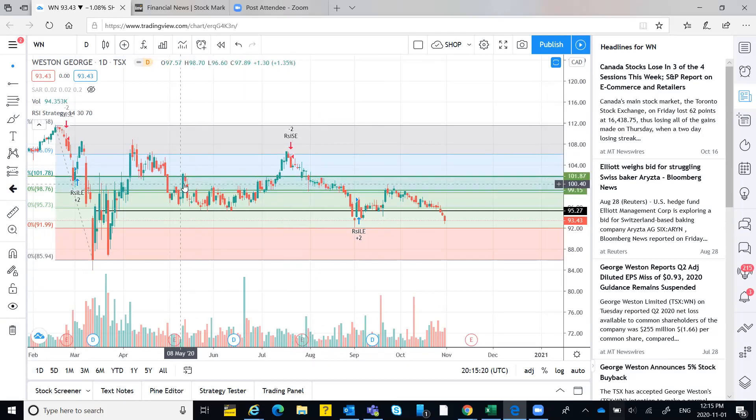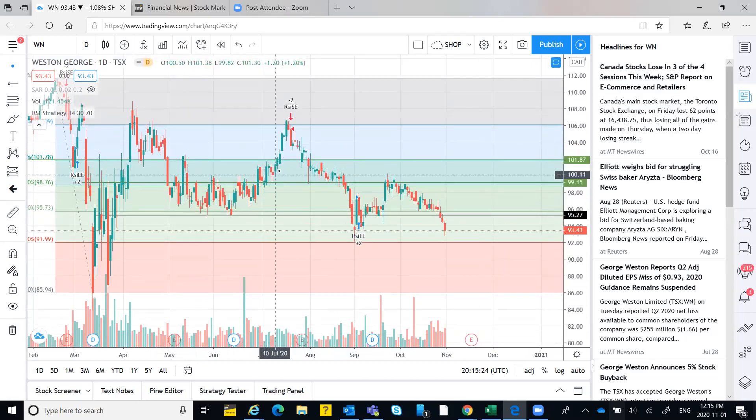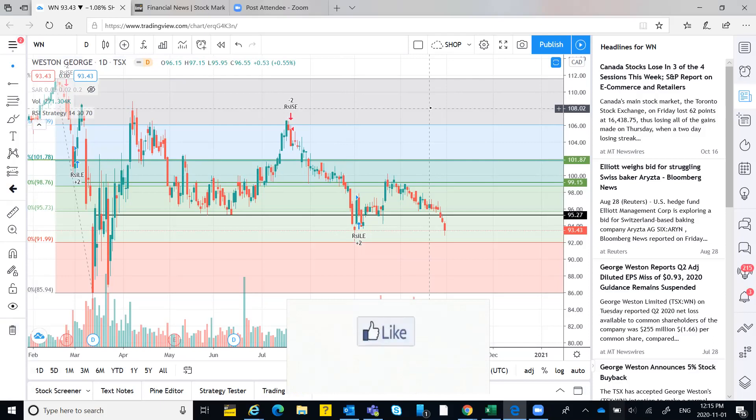For example, this level here has been touched by three to four candles — it's acting as support. Resistance is the opposite: it acts as a ceiling beyond which price cannot go, tested at least two to three times. For indicators you can use RSI, MACD, Fibonacci retracement, Parabolic SAR, and volume. You can also use candlestick patterns — doji, marubozu, pin candles, and others.